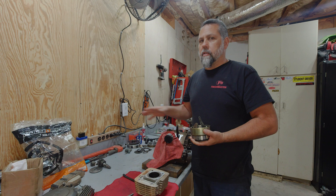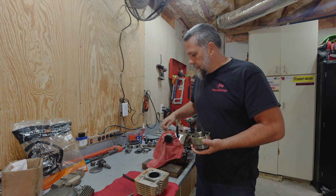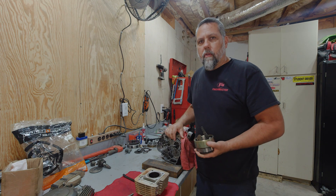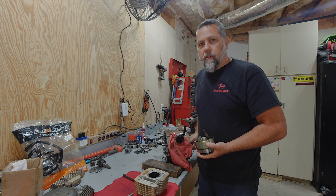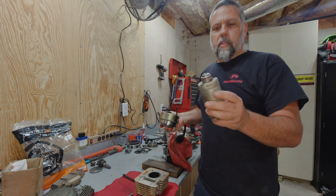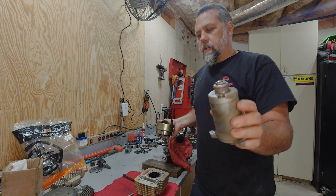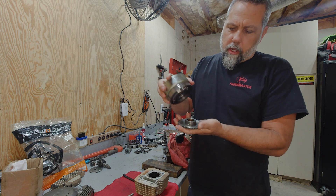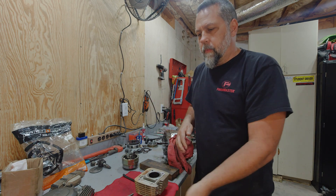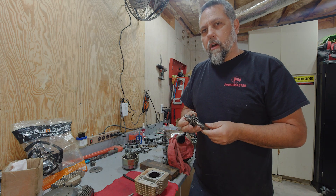What we ended up finding was somebody has taken this engine apart before. The clutch cover was off and it's been gooped up pretty well instead of using a gasket. When we took the electric starter off, somebody has cut the gear off of it and put a washer on it. That one-way clutch - when I took this thing apart it just fell into a million pieces, and there's still some remnants of it here. The kick start mechanism was not installed properly, so these two things caused the kicker to not move.